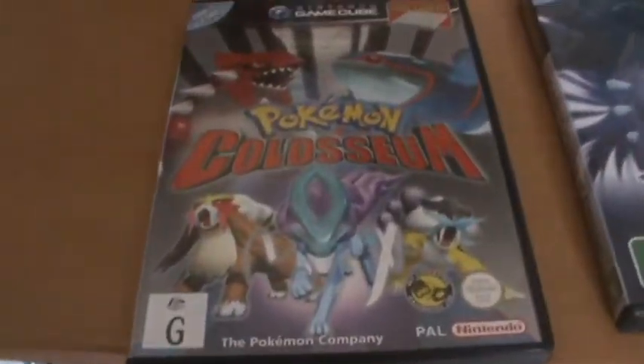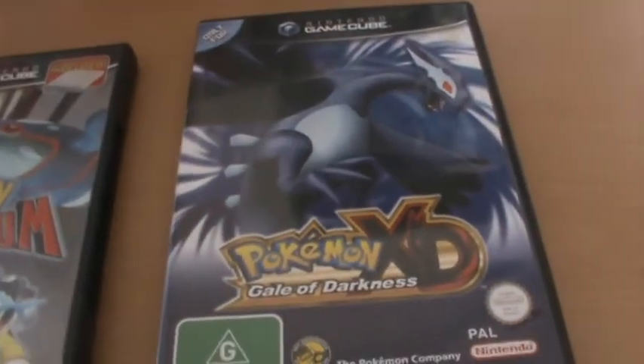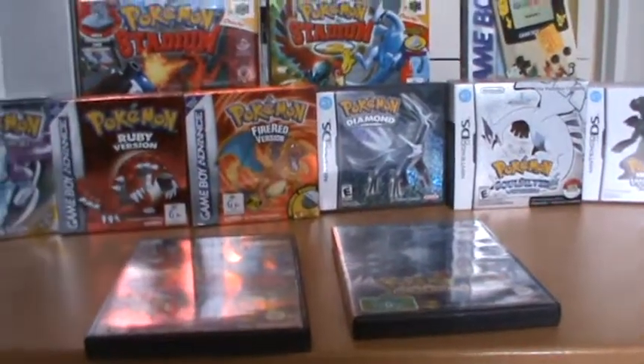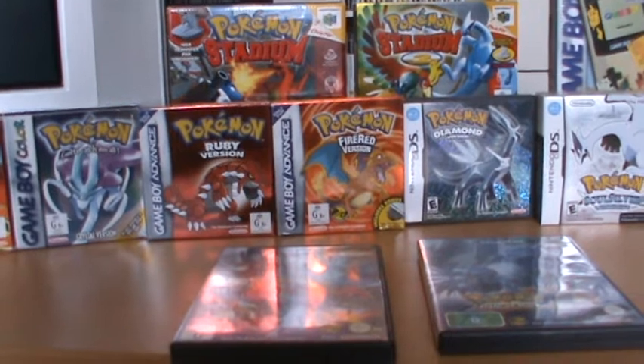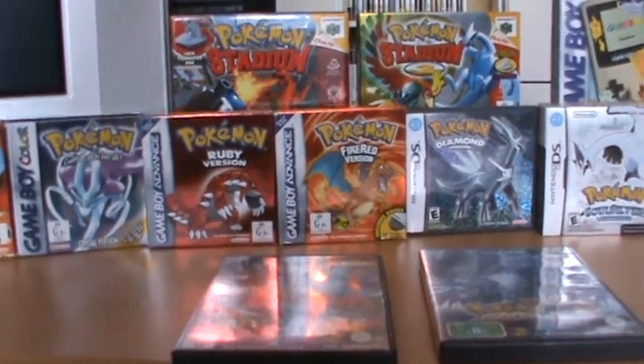Over here we have Pokemon Colosseum and XD Gale of Darkness. The reason they're down here, aside from space reasons, is just that they refuse to stand up — I can get any other GameCube box to stand up except for these two. No idea what's up with that.